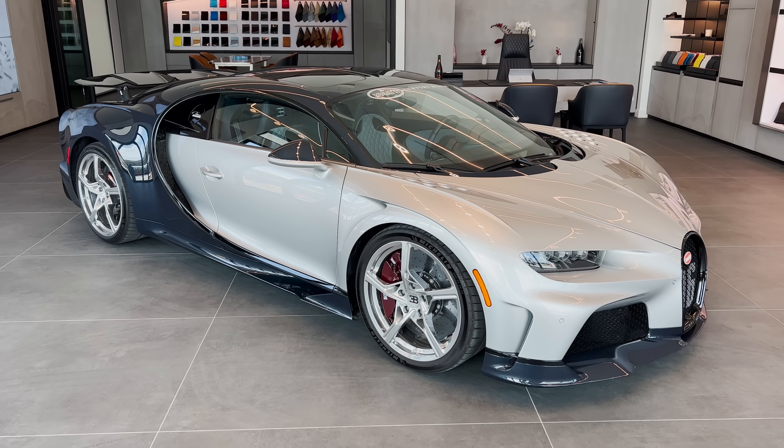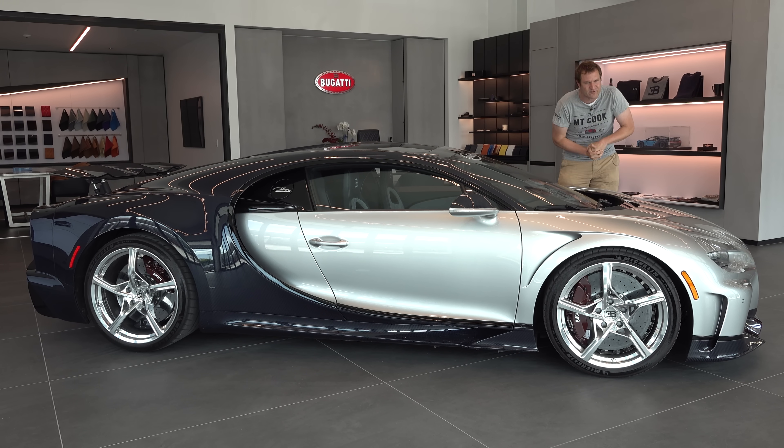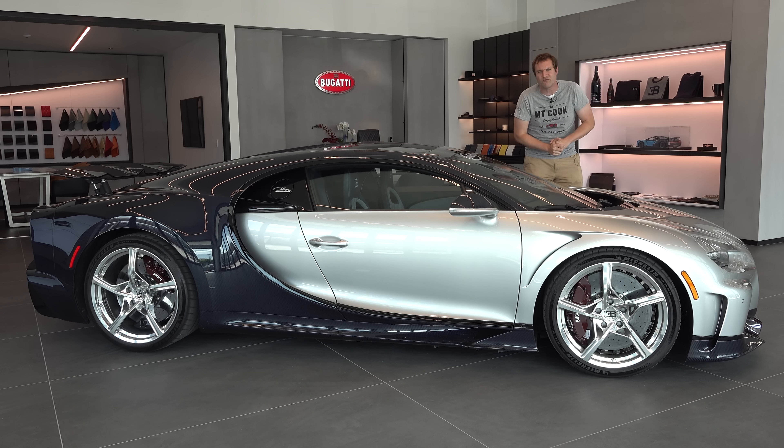First, I'll take you on a thorough tour of the Chiron Supersport and show you all of its cool quirks and features. Then I'll get it out on the road and drive it, and then I'll give it a Doug score.